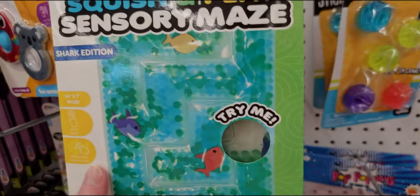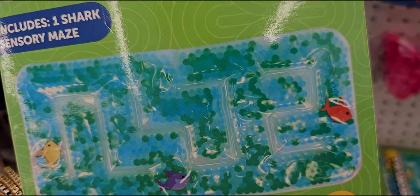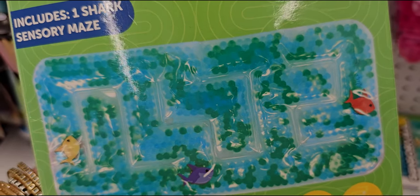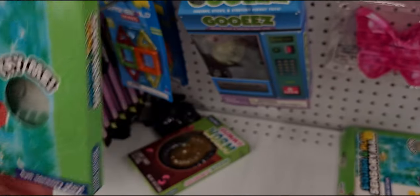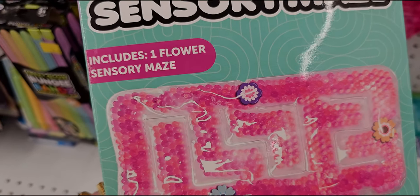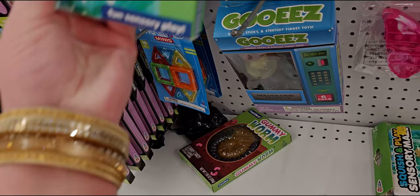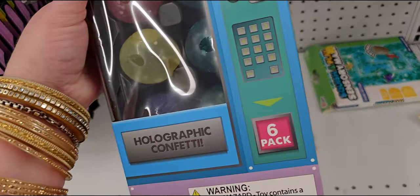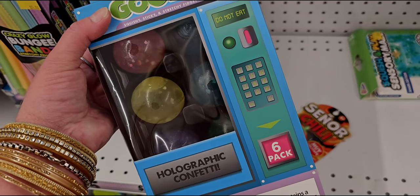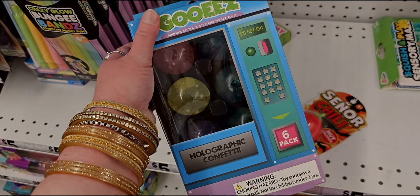In the toy aisle: squish and play sensory maze — there's like a fish in there! Five dollars — you can move the little shark around the maze. They also have one with flowers to move around. And there's a holographic confetti little vending machine with squishy, sticky, and stretchy fidget toys — also five dollars.